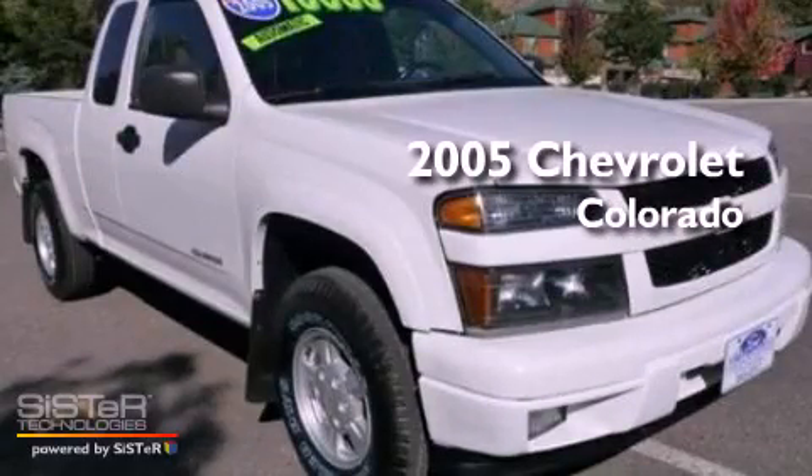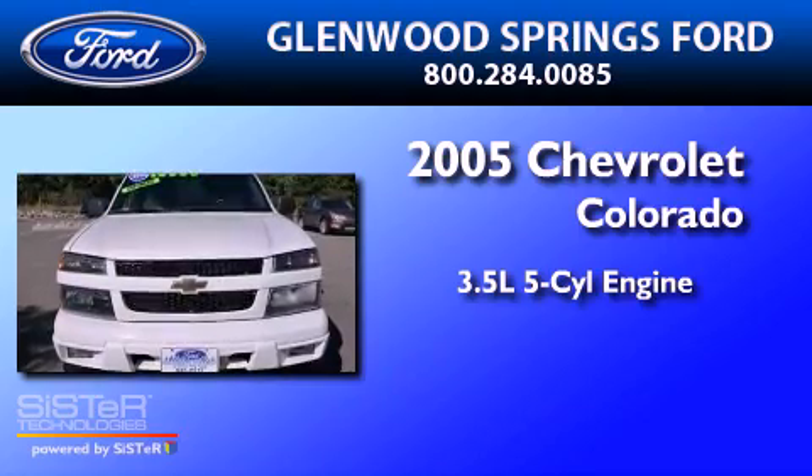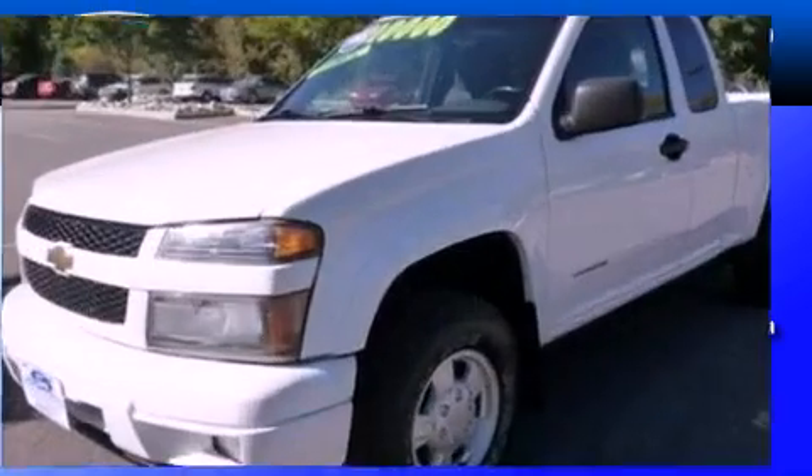This is a 2005 Chevrolet Colorado. It has a 3.5-liter, 5-cylinder engine, a 4-speed automatic transmission, and 4-wheel drive.